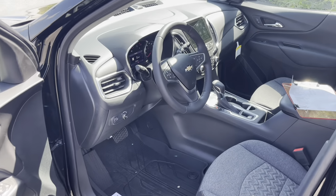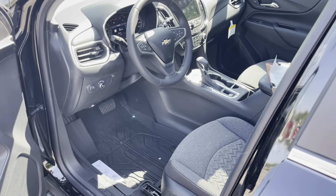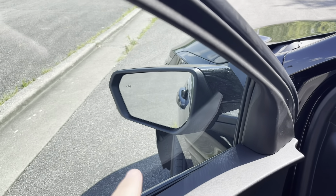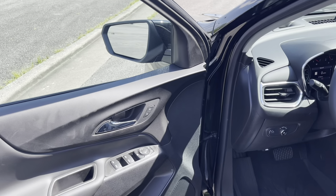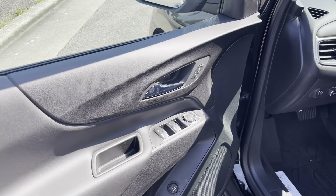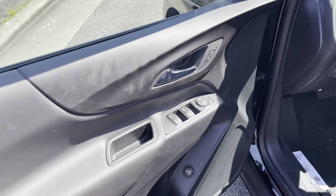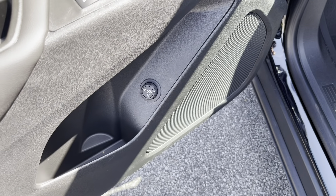Now inside the cabin, I'm going to go over the different packages this particular car has. First, I'll start with the blind spot monitor — that's a Convenience Package feature. The Convenience Package is very popular on the LT trim and gets you a lot of features for a good price. It also includes the power liftgate.